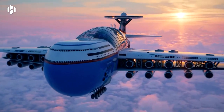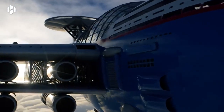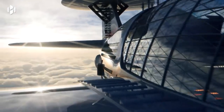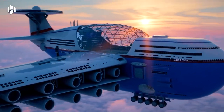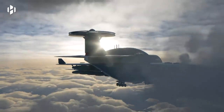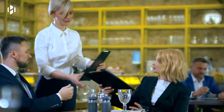Introducing Sky Cruise, a nuclear-powered hotel suspended above the clouds. This futuristic sky hotel gives you the ultimate travel experience. It's big enough to accommodate over 5,000 guests. Its sleek design combines the features of a commercial plane while offering the epitome of luxury.